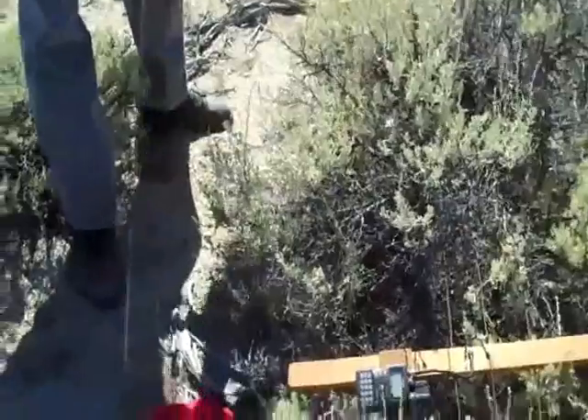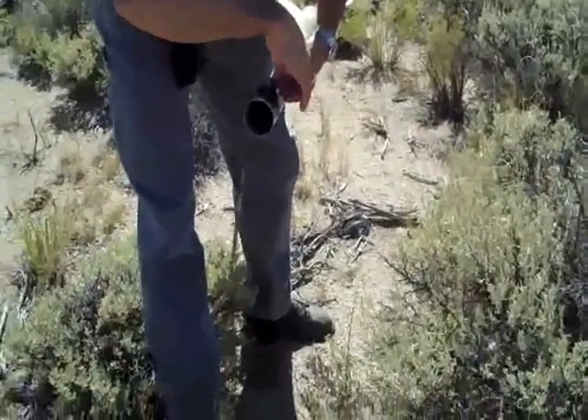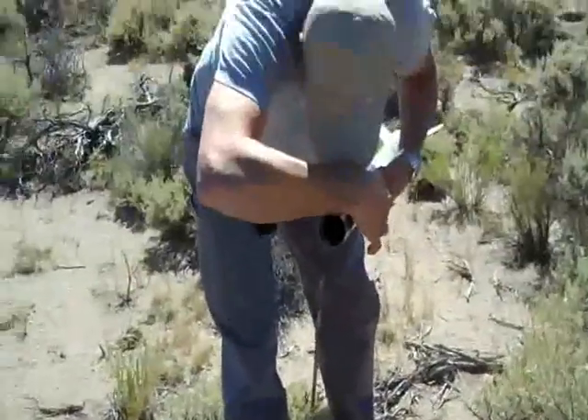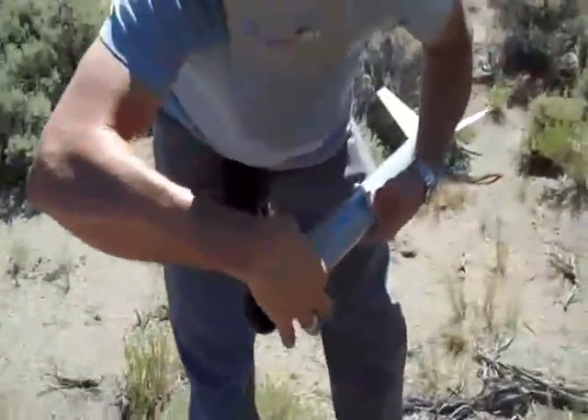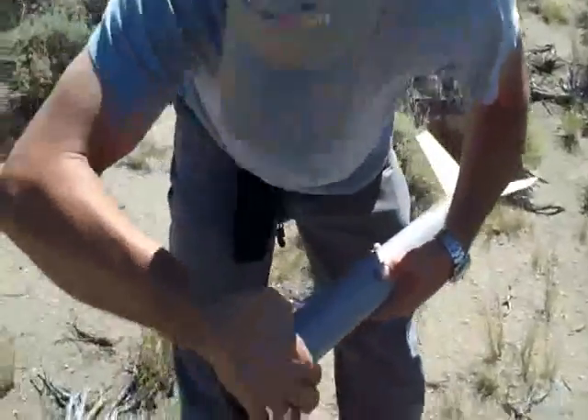I thought it was kind of toward where the saddle was. Right here. Any damage? No, and we're going to have a video of it too.